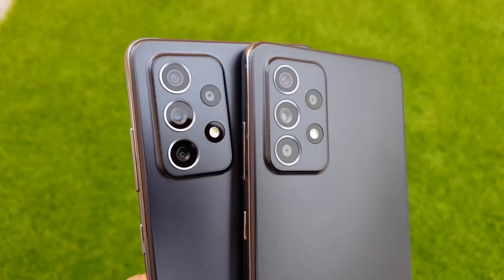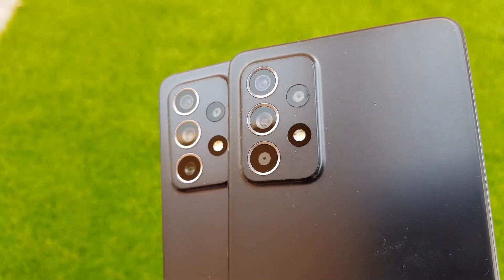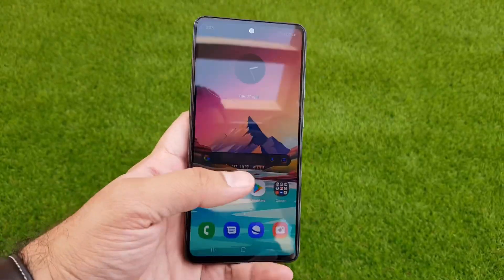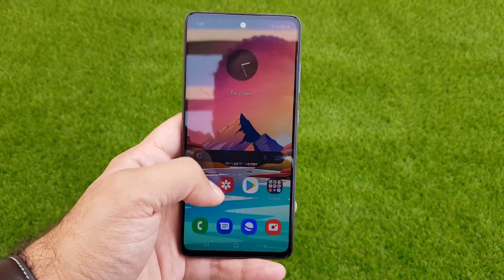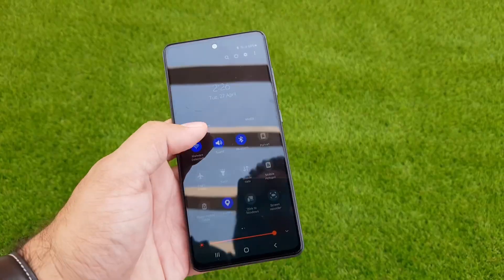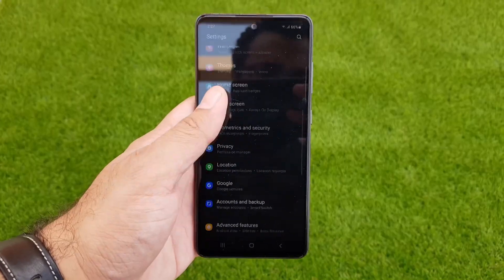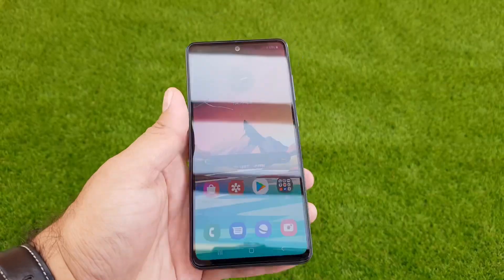Next, let's talk about battery size and battery life. The A52 has a 4500 mAh battery compared to the A72's 5000 mAh battery. Both phones will absolutely give you more than a day of battery life. I've been using both phones — playing games and watching Netflix — and haven't been able to drain either battery by end of day. If you're an average user, you'll get around one and a half days on the A52 and around two days on the A72.